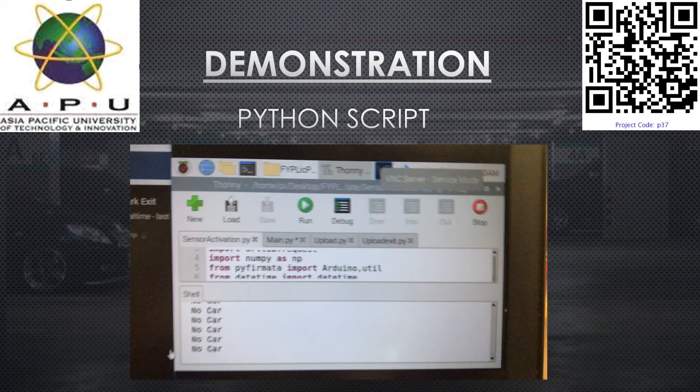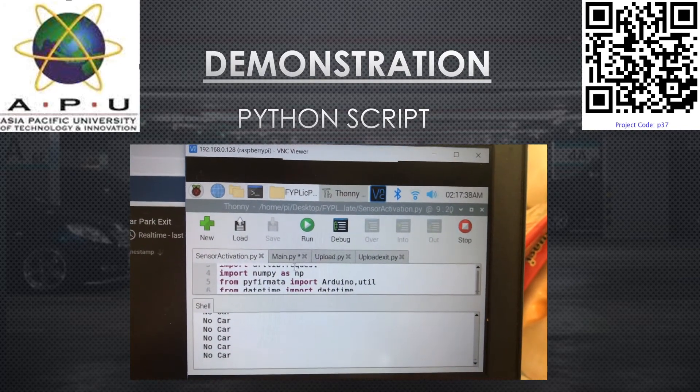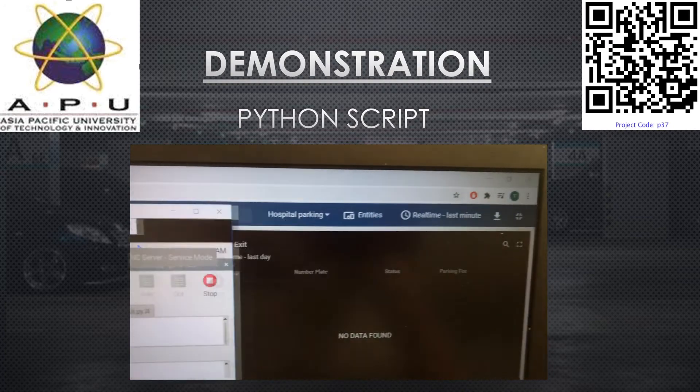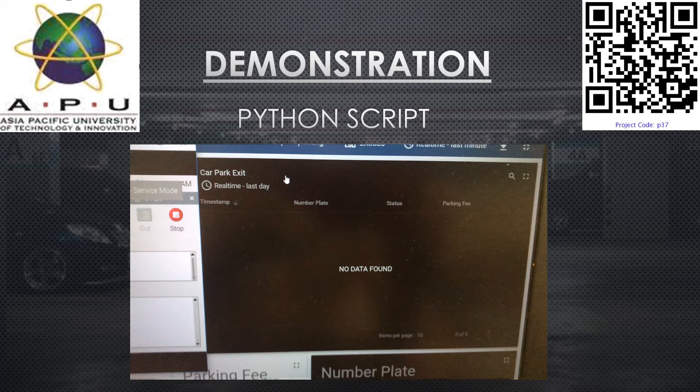I will now show the four important Python scripts I wrote to control the car park system. On the left is the sensor activation script; the main script is the main image processing program; upload is for the car park entrance; and upload exit is for the car park exit. The system works when the IR sensor at the entrance and exit detects a vehicle and uploads the relevant data onto the IoT dashboard.